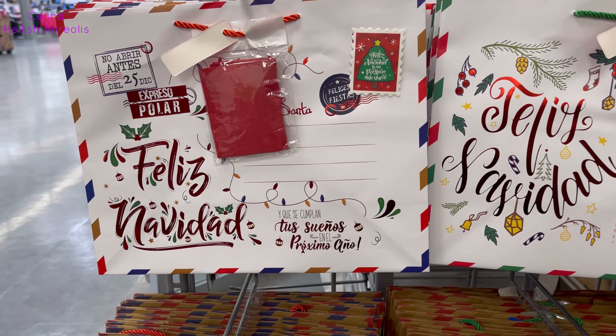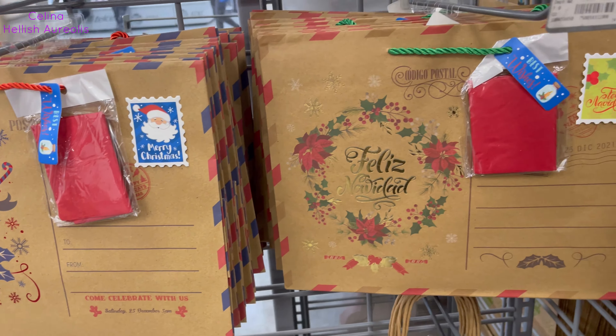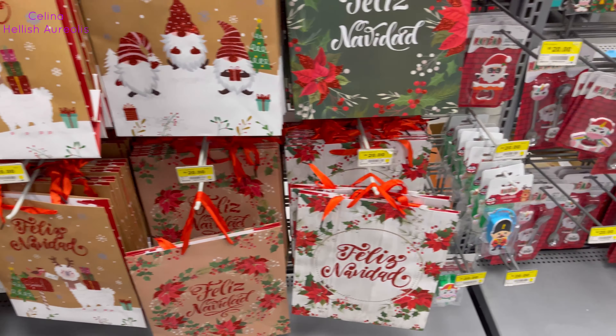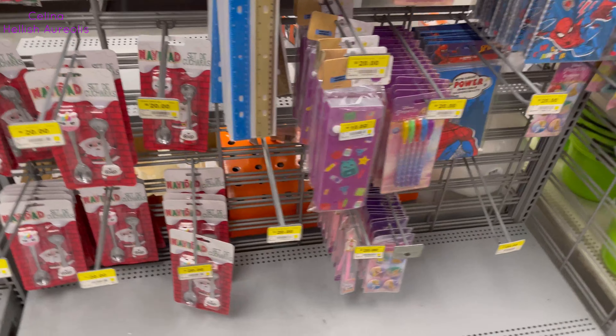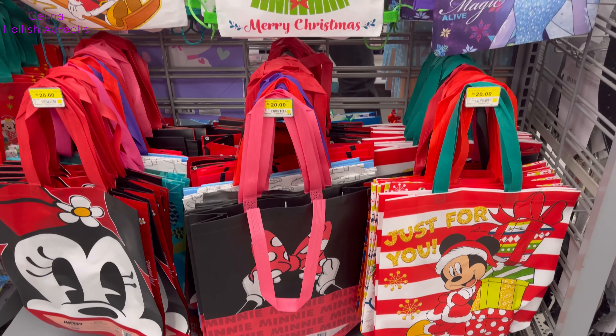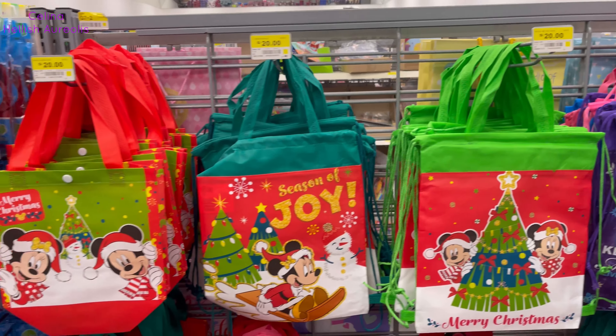Y claro que desde luego no puede faltar lo navideño, ya empiezan a poner más surtido que la vez pasada. A mí me está encantando mucho, y ¿qué crees? Justo aquí encontré las cucharitas, me llevé una. Hay un destapador de unicornio, está súper hermoso porque tiene un gorrito de Santa. Mira las canastitas, hay un montón de cucharitas, destapadores y variedad de bolsitas navideñas.